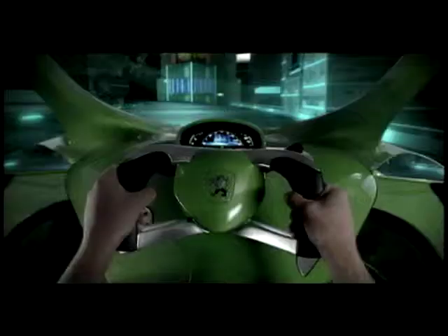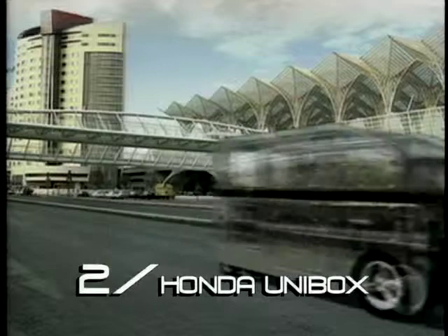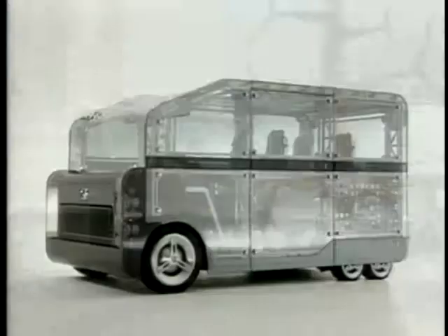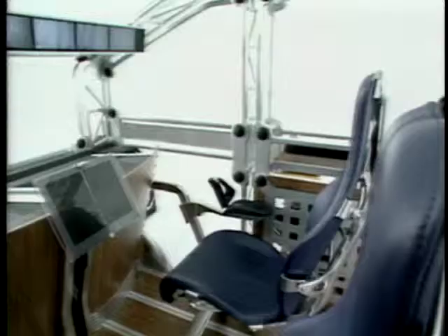At number two, the Unibox, which is as aerodynamic as a block of flats. Plus, this greenhouse on wheels doesn't look like it has space for an engine. And do the occupants really want to be on show to the rest of the world?